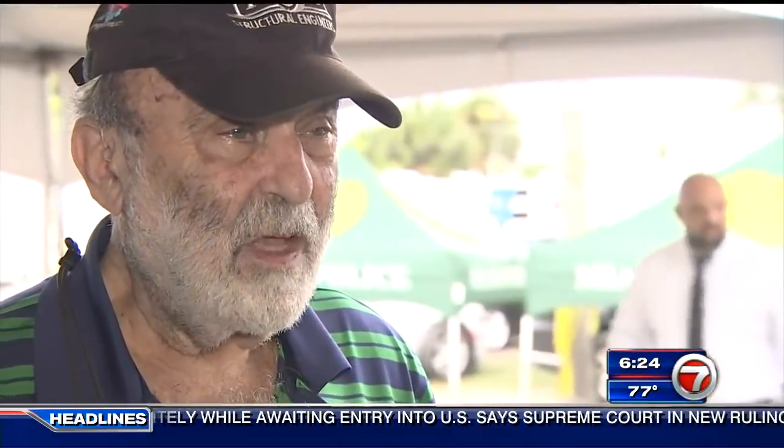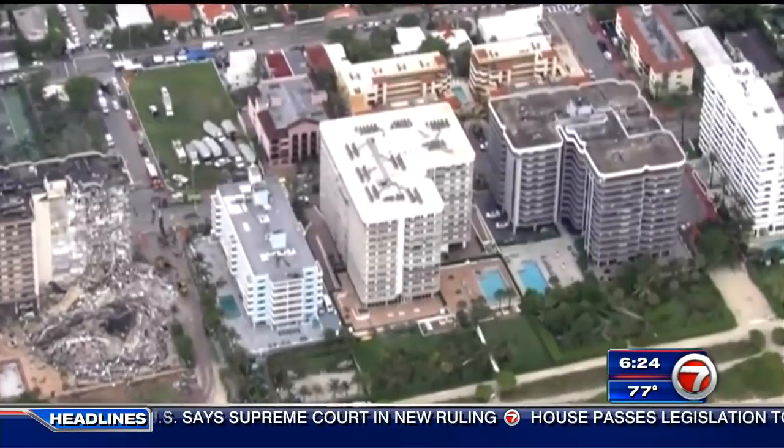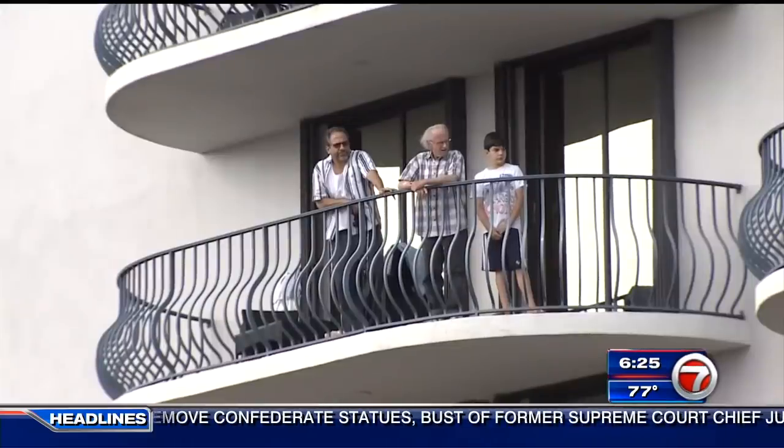Structural engineer Alan Kilsheimer says he took a good look at the North and the newer East Towers, and says there's no need to sound the alarm. Based on the exposed and visible conditions of what he saw, and his experience with buildings and garages, he does not think that's necessary.